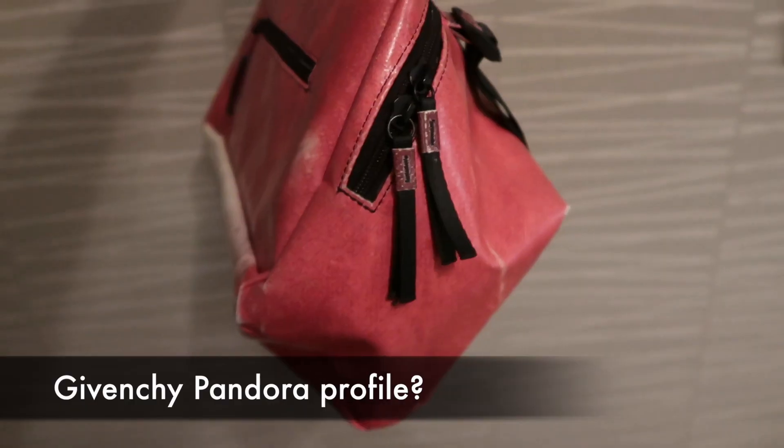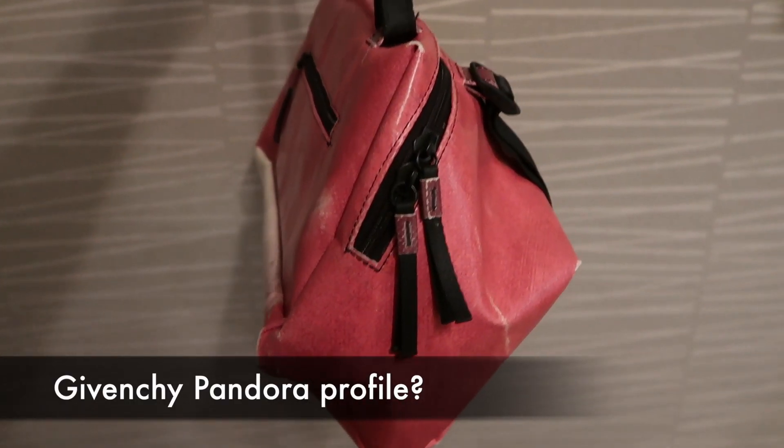This looks like a Givenchy Pandora box in my opinion, the way it slouches. You can also cinch in the front to make it more compact if you're not carrying as much.